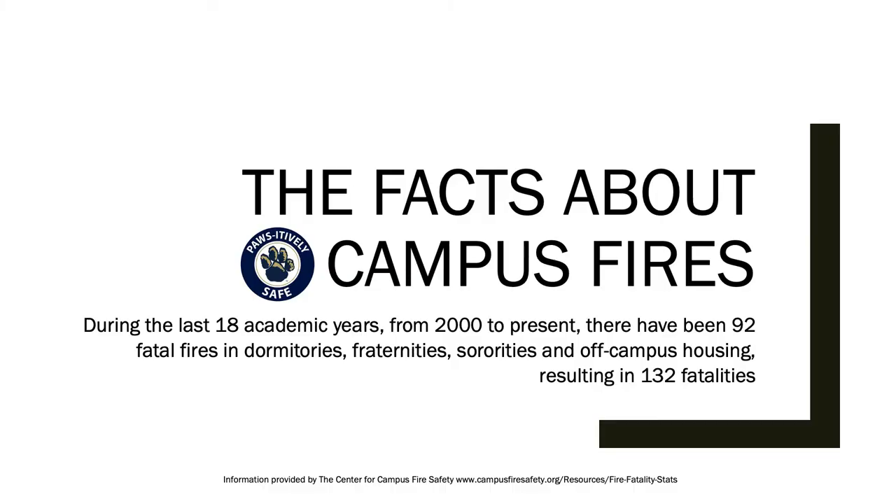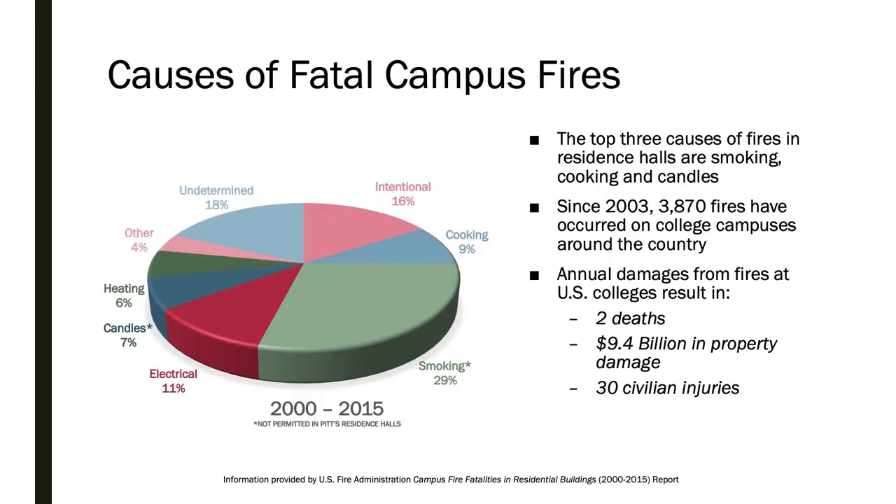First, we'd like to share some facts about campus fires. From 2000 to present, there have been 92 fatal fires involving student housing. The top three causes of fires in residence halls are smoking, cooking, and candles.